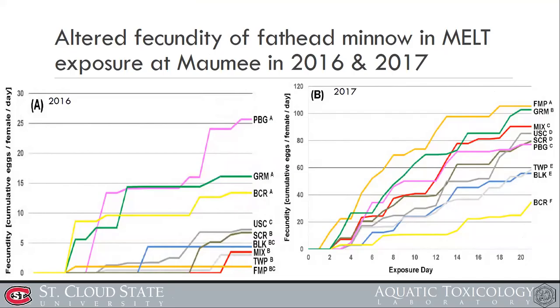This slide shows fecundity — how many eggs were found on the spawning nest during the 21-day exposure. The blank is the control, using double-filtered city water. Compared to the blank, sites PBG, GRM, and BCR showed higher fecundity. In both 2016 and 2017, most sites showed increased fecundity following exposure to water from those sites.